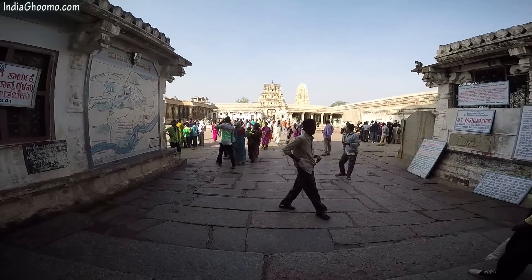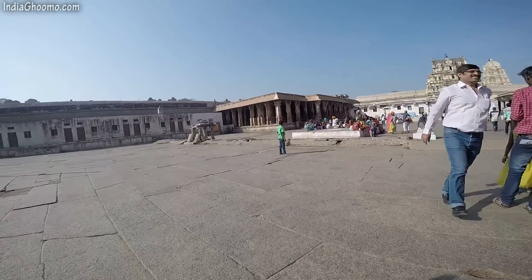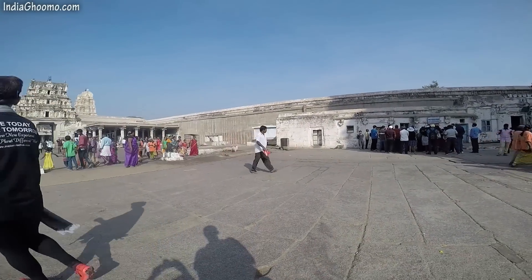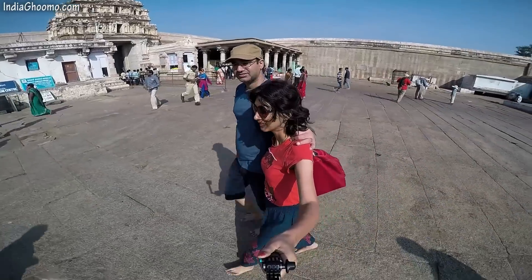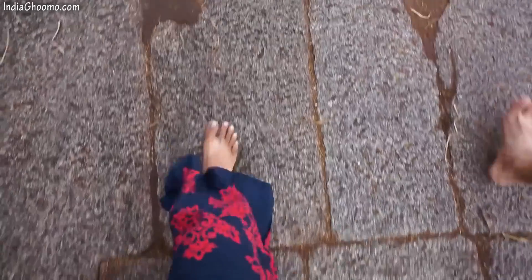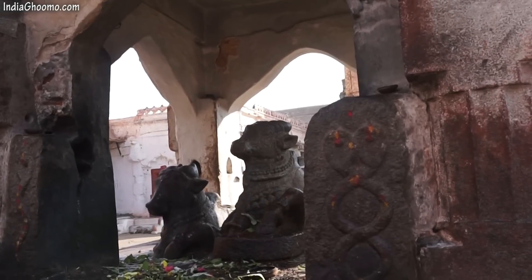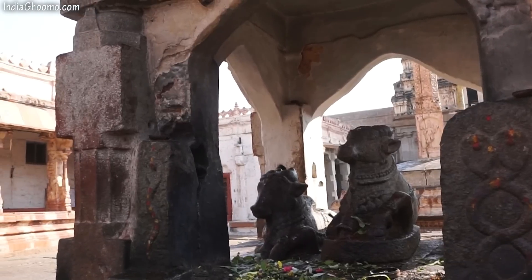The huge gopuram leads you to the first courtyard of the temple complex with a lot of open space. The courtyard houses a pillared hall called the Hundred Column Hall at the far left corner and a Kalyana Mantap at the far right corner. It also has administrative offices, a ticket counter and a police outpost. Further forward, you enter another gopuram leading to the second courtyard. Just before the second gopuram, towards the left is shoe safekeeping and a ticket counter. As you enter the inner complex, you will see the temple at the other end with long pillared corridors on either side. In the middle of the empty space is a sanctum with four Nandi statues facing the entrance of the main Shiva temple. Photography is not allowed beyond this point.